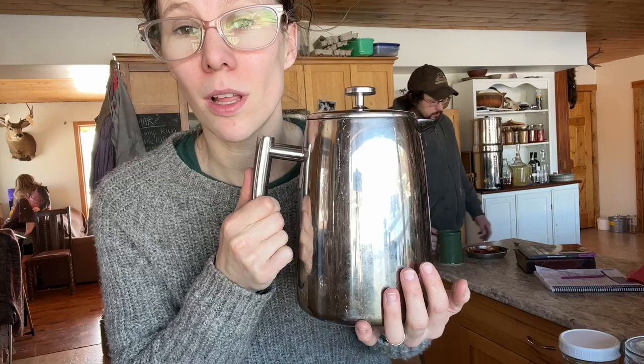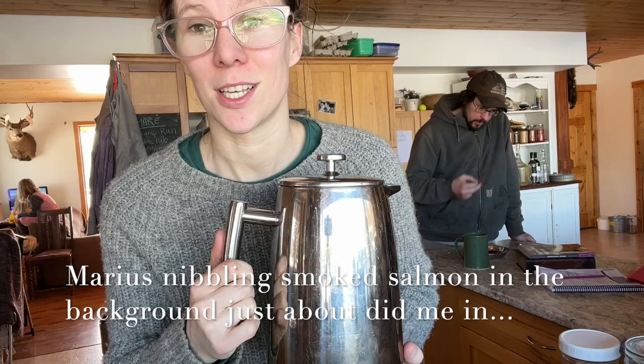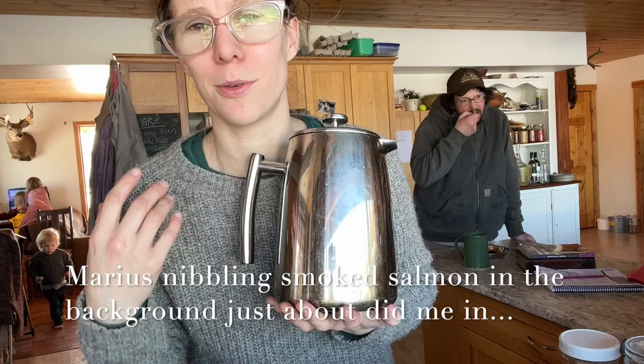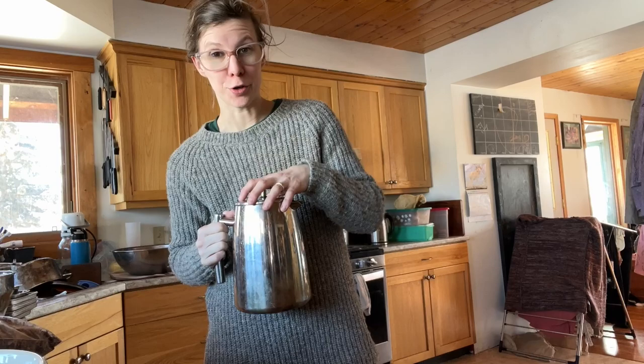We brew all of our loose leaf tea in French presses. These ones are insulated — they keep it warm a long time. It's zero waste; we don't have to use reusable tea bags, you don't have to strain out every cup, you just press it down and you're good to go. Because these are all herbal teas without black or green tea, they won't go bitter. We drink the whole pot, and then refill it with hot water and let it steep a lot longer the second time. The first time it only needs a minimum of 10 minutes, though the longer you steep herbal tea, the more you're going to get out of it.